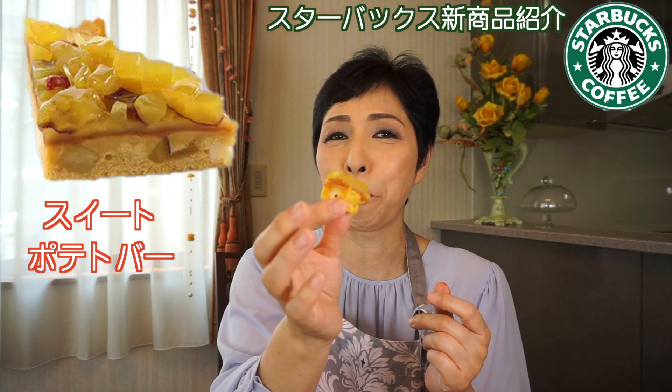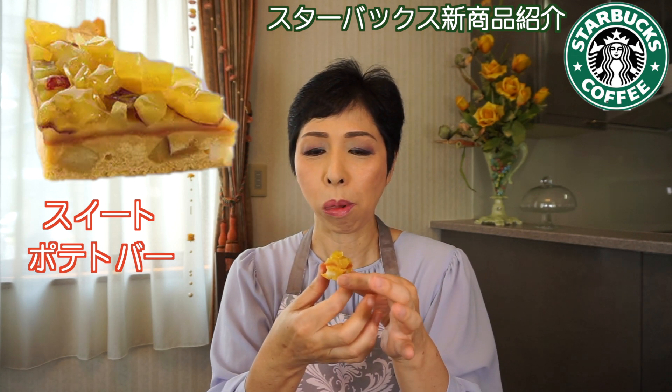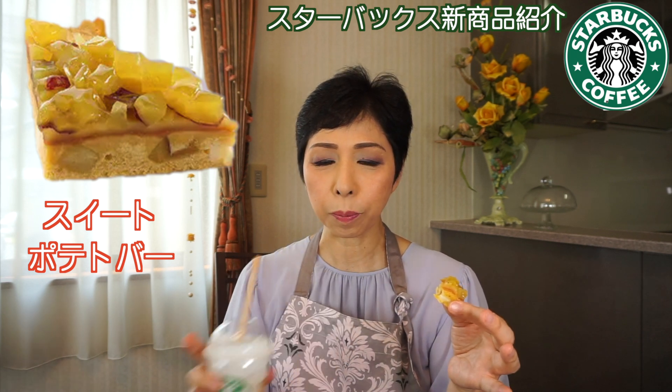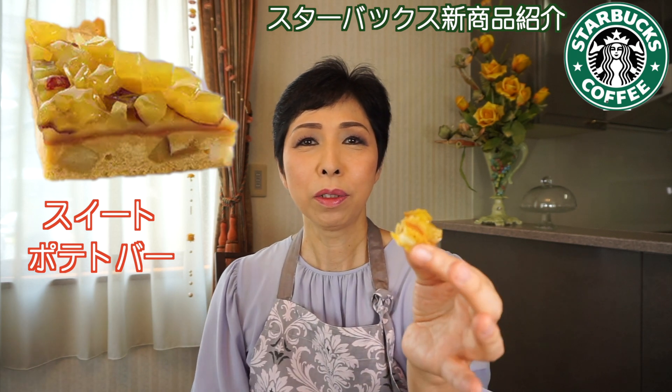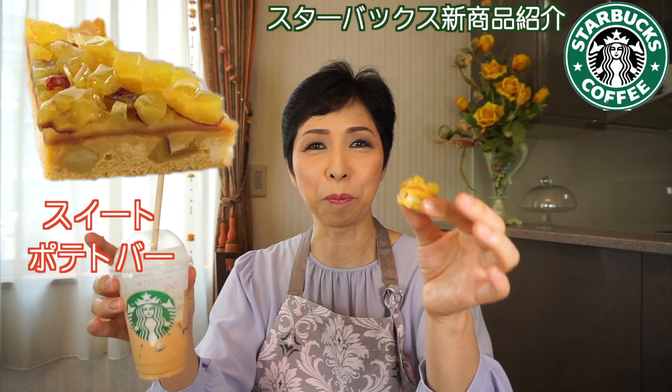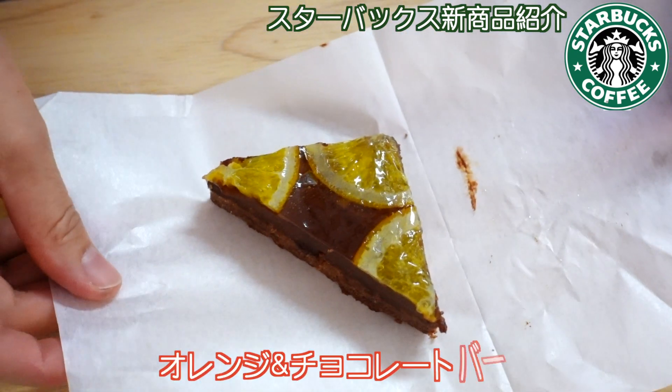隠し味にシナモンが入ってる。さつまいもの風味を引き立てています。なんかギュッと詰まった感じ。口にくっつく感じ。でもこれが一番ドリンクと合うような感じです。シナモンが入ってるから。すごい甘いけど、こっちのドリンクがすっきりしてるからすごく合う。美味しい。